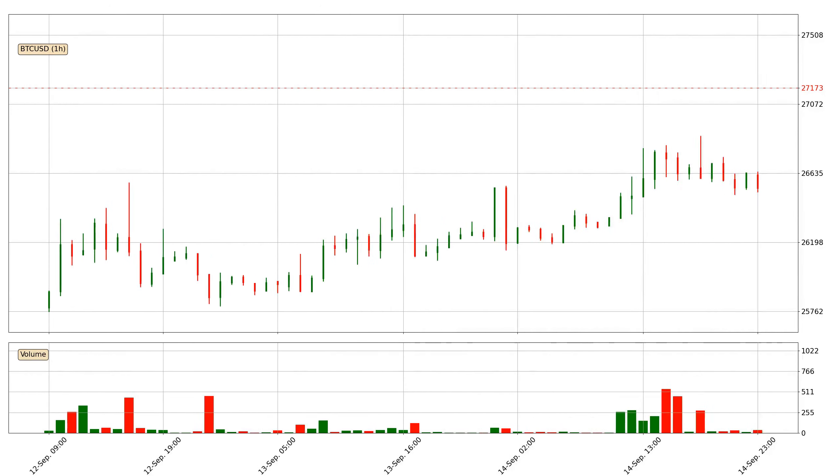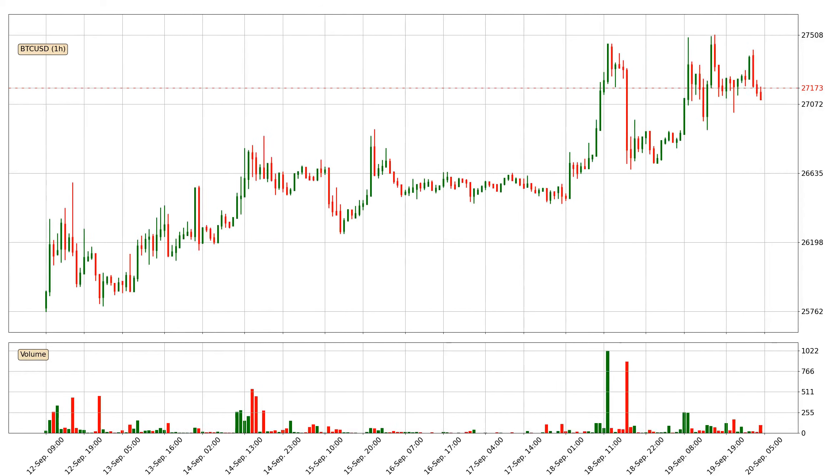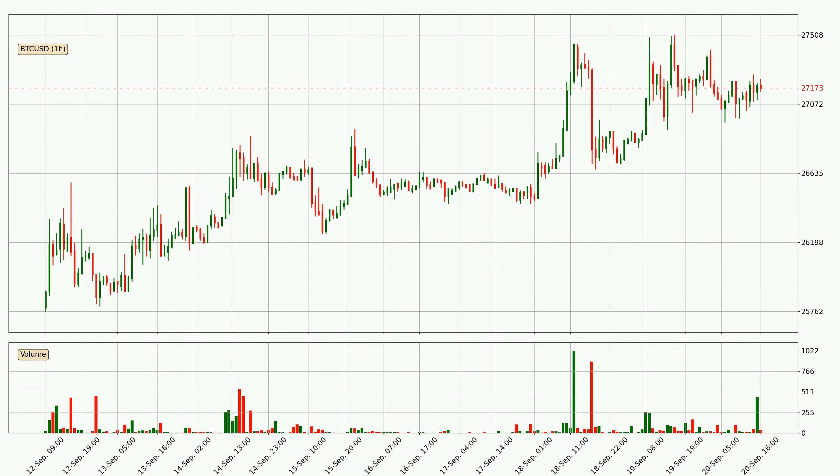Hey fellow crypto enthusiast, welcome to today's quick trend analysis. Let's jump right into it. In today's video you will find out how the price of Bitcoin has changed and what the technical indicators EMA, RSI, Divergence and MACD are showing. If you are not familiar with the indicators, check out the explanation videos down below in the description.